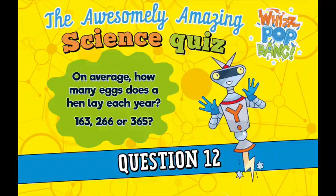Question number twelve. On average, how many eggs does a hen lay each year? Is it 163, 266, or 365?